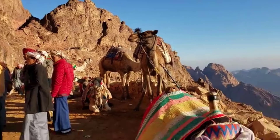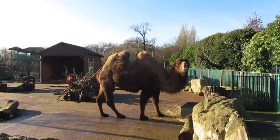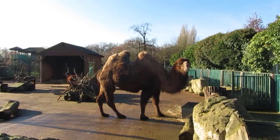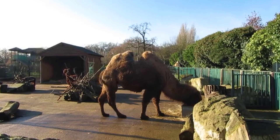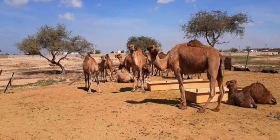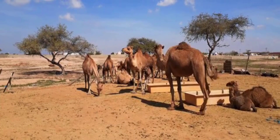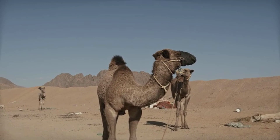Camel breeding. Female camels are ready for mating and reproduction from the age of 3 to 4 years, and male camels from the age of 5 years. The male camel who heads the herd has the right to mate with females. The breeding season is between November and March or December to April. The gestation period can last up to 13 months. A female camel usually gives birth to one baby camel, and sometimes twins, which at birth often weighs up to 40 kilograms. The baby camel can stand on its feet within 8 hours and feeds on breast milk. It begins to eat grass at 2 or 3 months of age and is weaned at approximately 4 months.